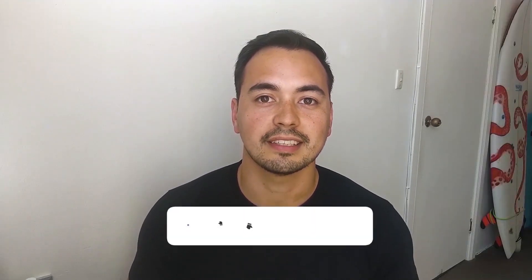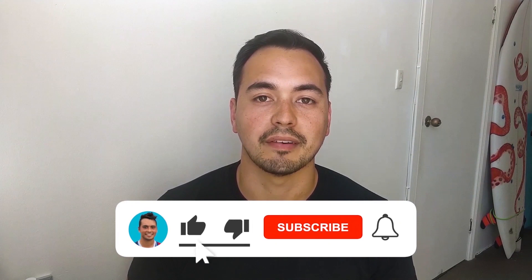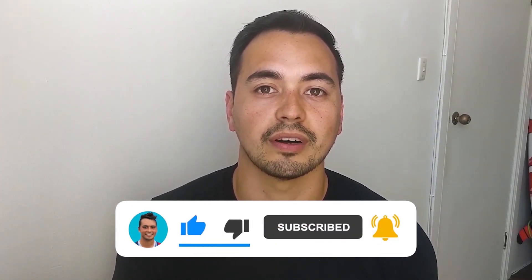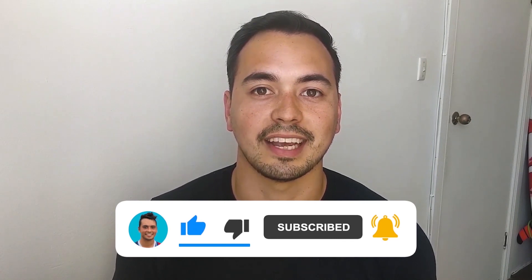Do you like the level of detail I'm providing in my review so far? If yes, make sure to let me know by liking my video, and don't forget to subscribe to my channel so you don't miss out on more quality content I'll be releasing every single week.